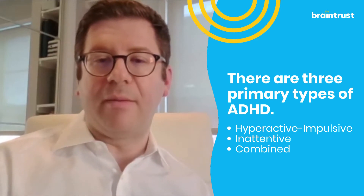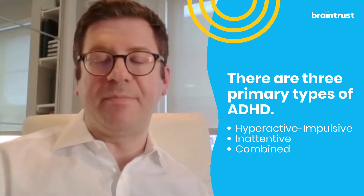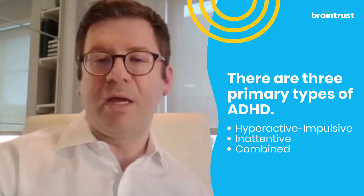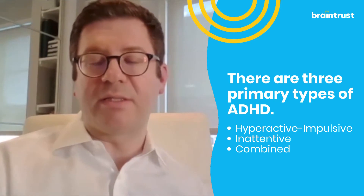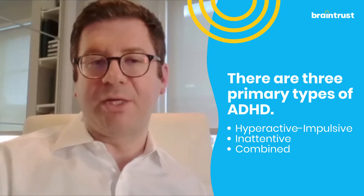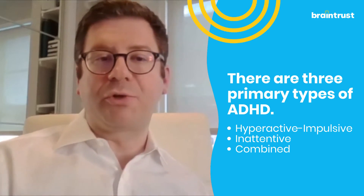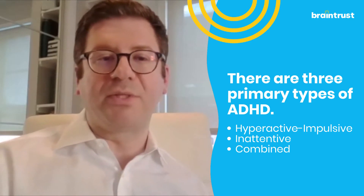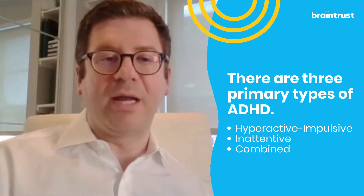There's actually a fourth potential presentation called sluggish cognitive tempo, which seems to be a syndrome similar to ADHD inattentive type but a little bit different. What we tend to see in these kids and adults involves more slow processing of information, a lot of excessive daydreaminess, poor retrieval of information from memory, and more difficulty staying alert — especially in situations that are a little more tedious or not as novel or engaging.